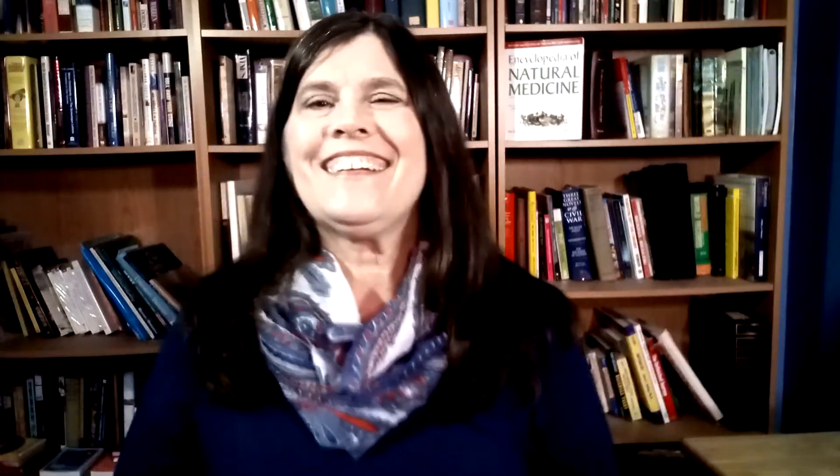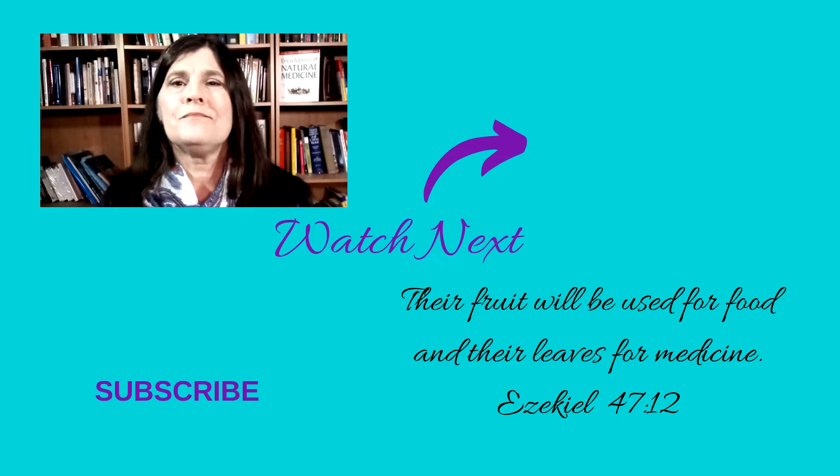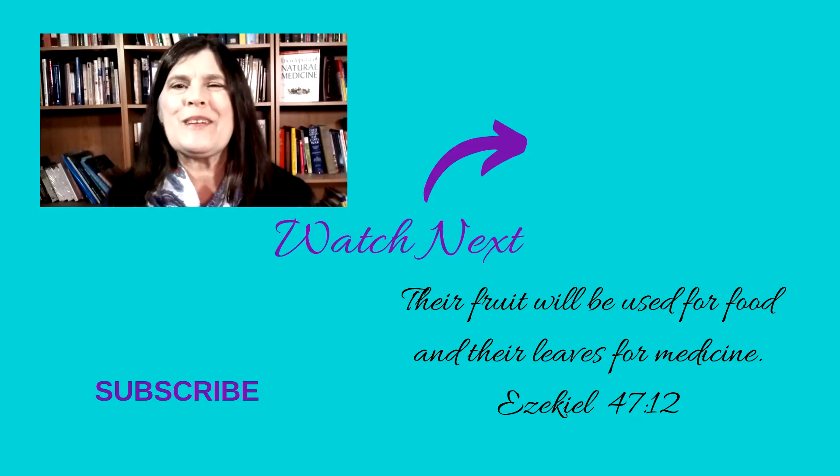If you found this information helpful and want more information on natural ways to keep yourself healthy, click here. Thank you for joining me today to learn how to get rid of that painful heartburn. Stay healthy, don't overeat, and have a blessed week.